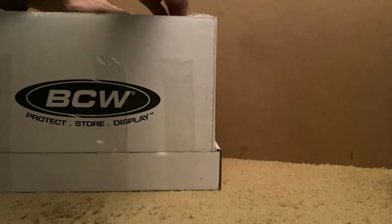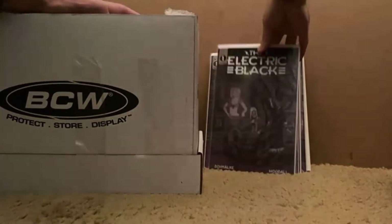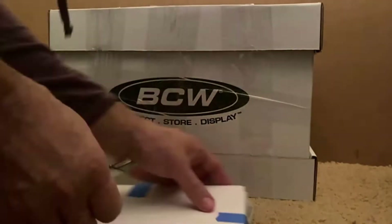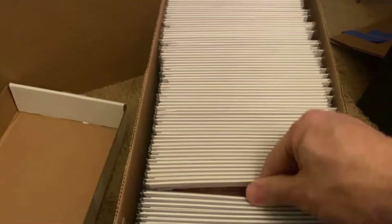I didn't even know you could fit these into the CGC boxes, but you can ship a whole short box in the CGC box. And the rest of that is High Republic Adventures number one. Second box with a little bit of a few loose ones here, which are all High Republic Adventures. One more Mardi Gras, and the rest of that short box is High Republic Adventures again.